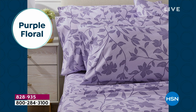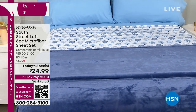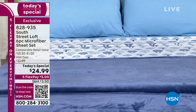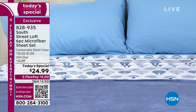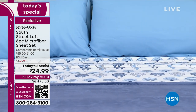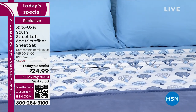We have absolutely gorgeous colors that are going to instantly update and refresh any bedroom — your master bedroom or a guest room. They are super fun and absolutely gorgeous. These super fine brush fibers feel like butter when you get in. Honestly, you're never going to want to get out of bed — and that's a good problem to have. Our price today is $24.99 on flex pay.